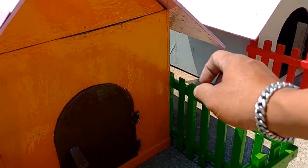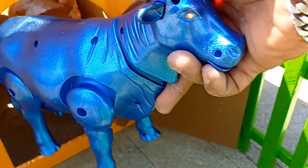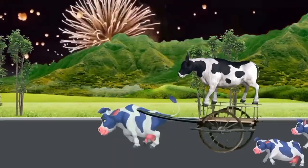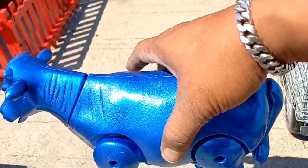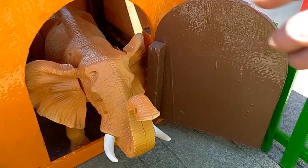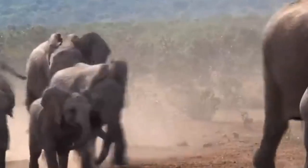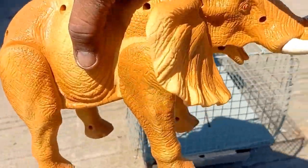Sekarang gantian rumah warna kuning. Wadidaw, lihat teman-teman, ada induk sapi warna biru. Mantul-mantul. Sekarang kakak angkut ke dalam truk. Wadidaw, lihat teman-teman, ada induk gajahnya juga. Besar sekali induk gajahnya ya. Kakak naikkan ke dalam truk lagi.